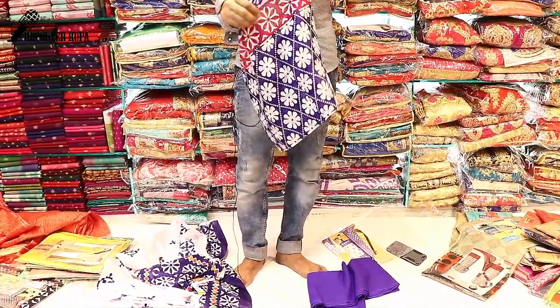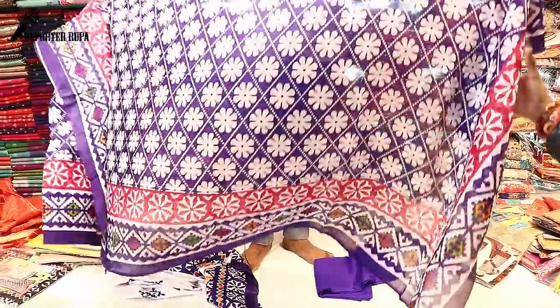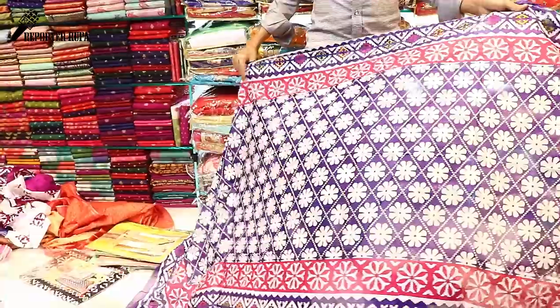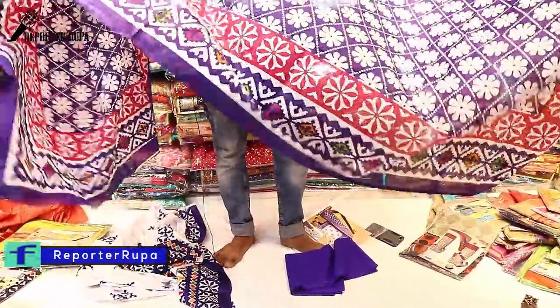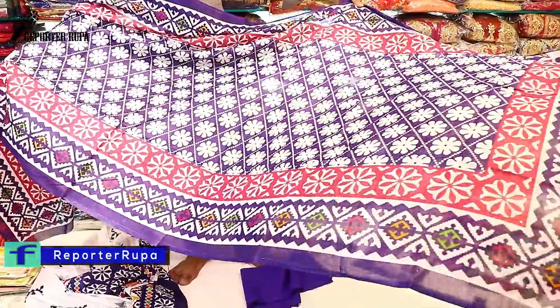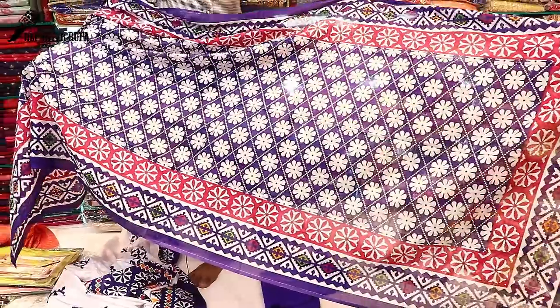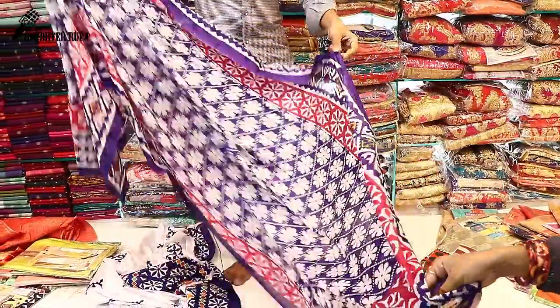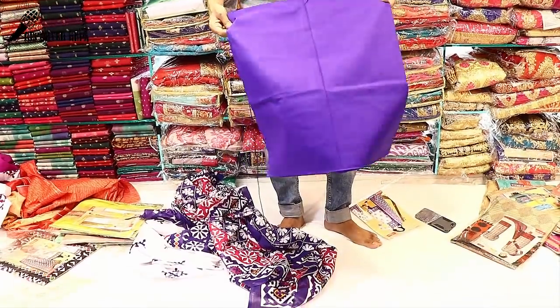This is a very soft dress. We have seen the summer collection of dresses. We have to choose the dresses from the outside. This is a standard dress, a very nice dress. We have to choose a color and price here.